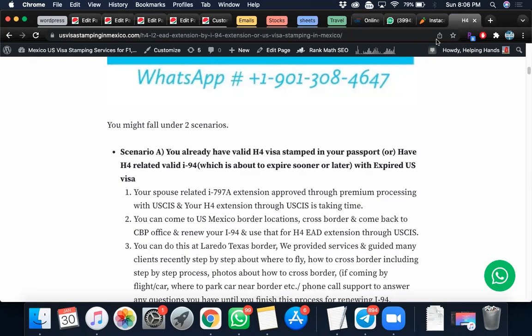You can cross the border and come back and ask for a new I-94, provided your spouse's related I-797 has been extended through premium processing. For example, if your H4 I-94 expires next month but your spouse's H1B I-797 is extended until 2025, you can simply go to a US-Mexico CBP border location, cross the border and come back. You can also do this at a Canada border location — I'll explain the differences between the two.